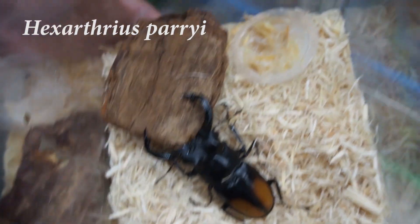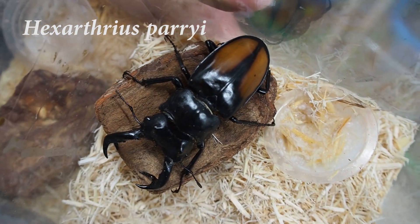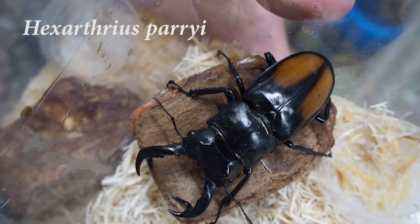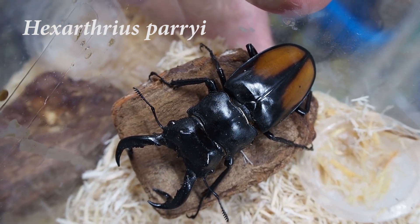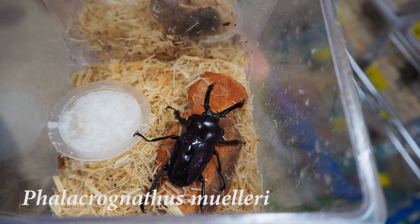Hexarthrius peri, the fighting giant stag beetle, is a species of large stag beetle. The reddish front wing is very characteristic of this beetle. This rainbow stag beetle is characterized by its beautiful greenish rainbow color, but there are also some color variations — this one is more purple-ish colored.